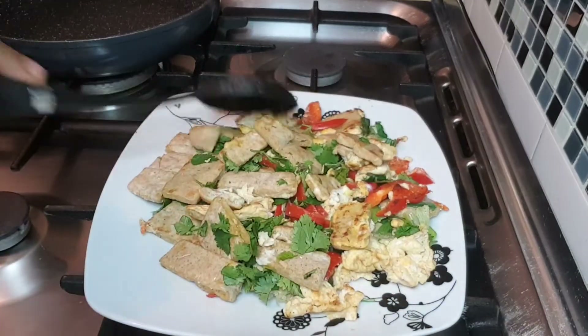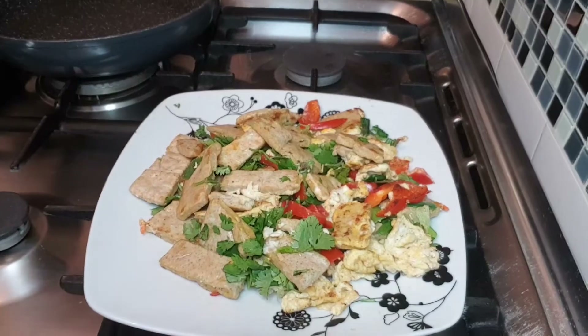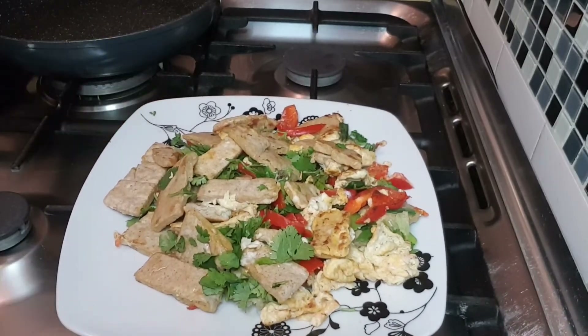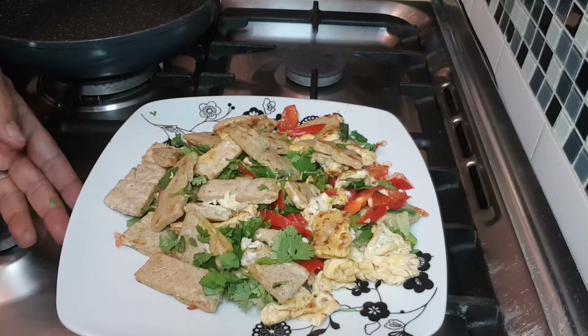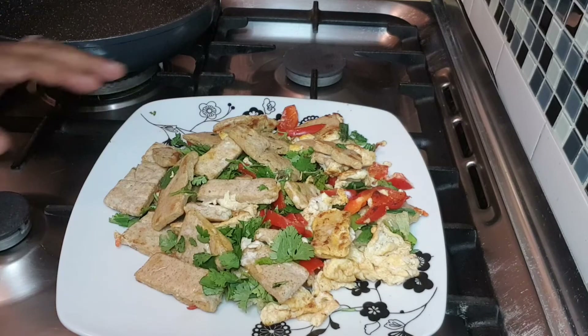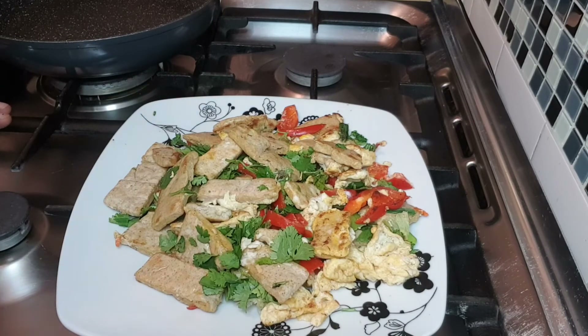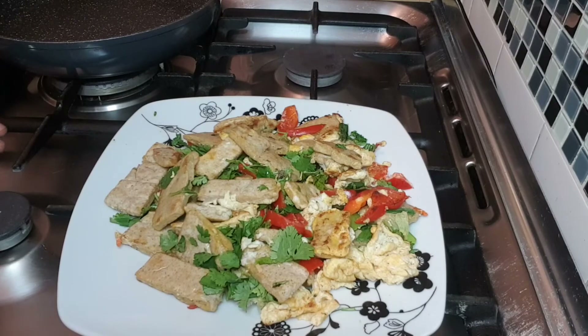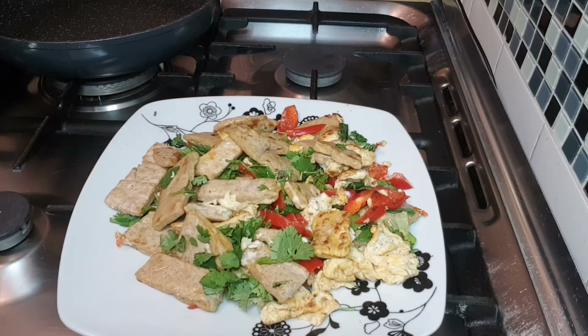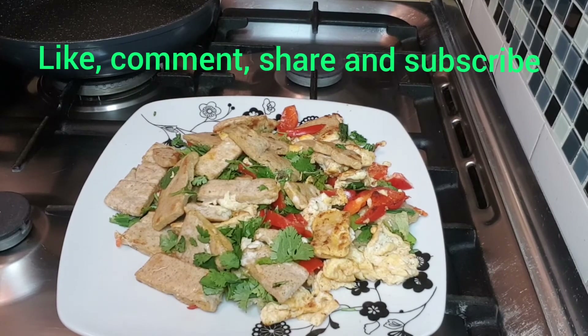It is very beautiful. Thank you so much for joining us today. We are going to share this video with you. Thank you.